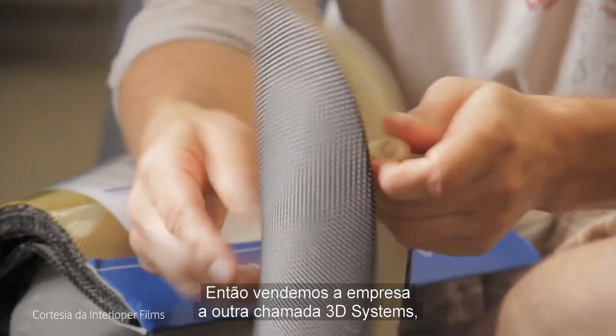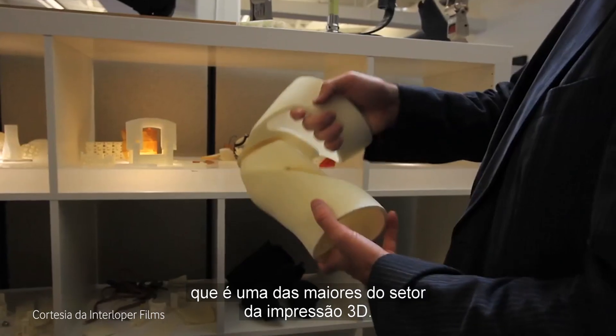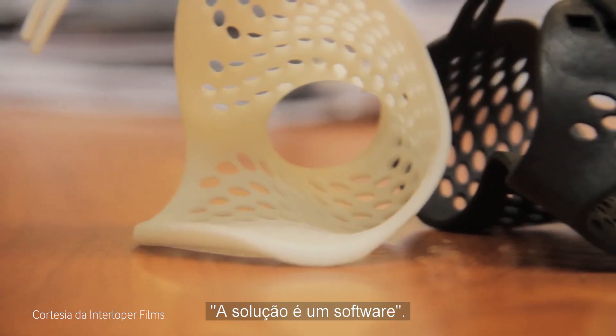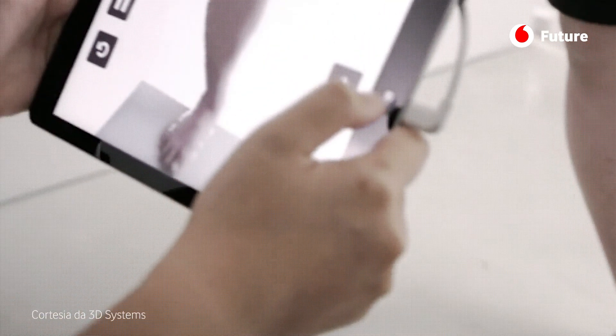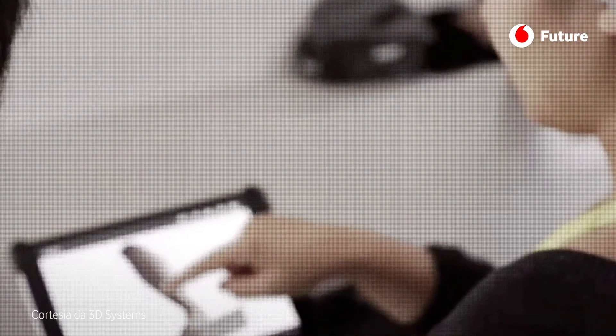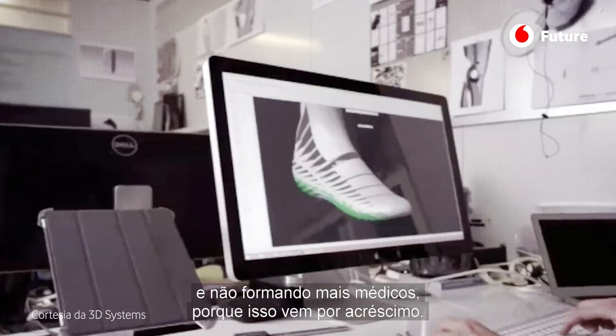We finally sold it to a company called 3D Systems, one of the big players in the 3D printing world. Being the Silicon Valley technology guy, I thought there's a solution — but it's a software solution, one that you have to be able to scale exponentially, just like a video game, and not like creating more doctors.